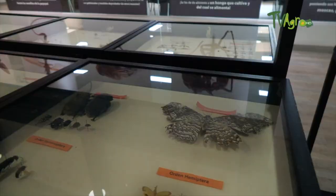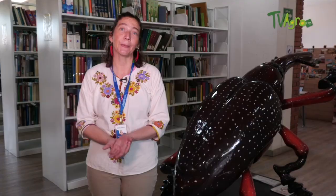Insects fulfill, like many other organisms, a fundamental role in the ecosystem. In the case of artificial ecosystems such as agroecosystems, they also fulfill a particular function. There are insects with many habits. We can find those that are decomposers, which are in charge of making tunnels in the soil, improving soil quality, porosity, and structure. This helps the aeration of plants and allows roots to extend.